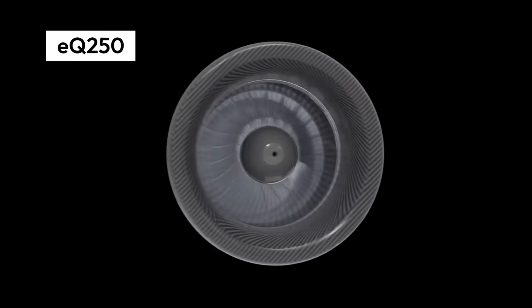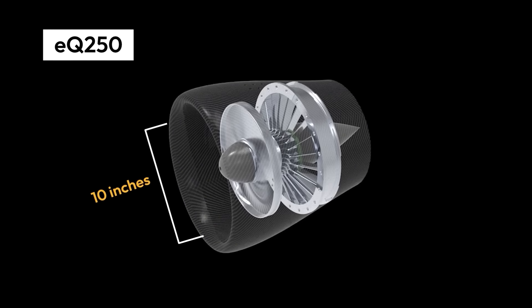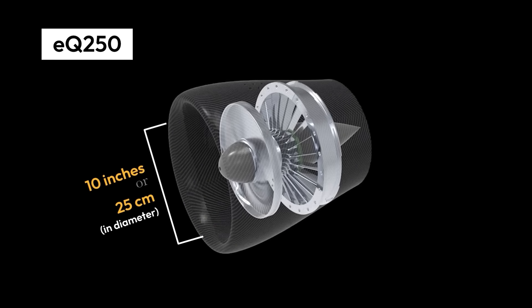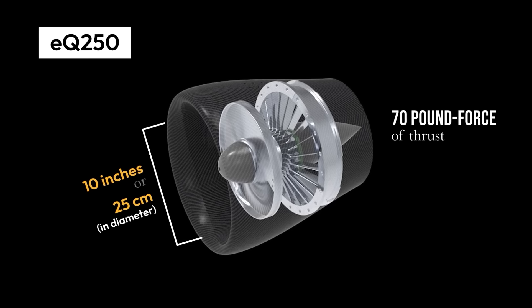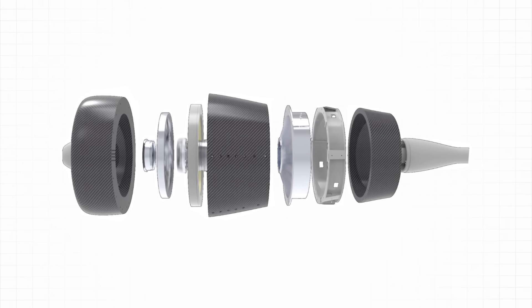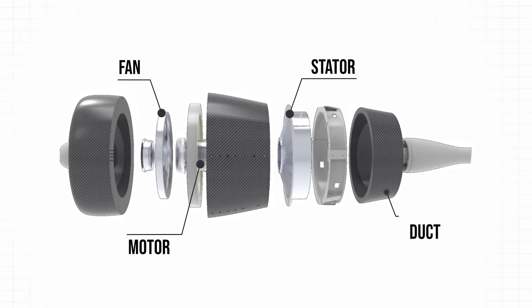This is the EQ250, the largest of the WhisperDrive family, at 10 inches or 25 centimeters in diameter, and capable of 70 pound-force of thrust. It's made up of a few core components: the fan, stator, motor, and integrated ducting.